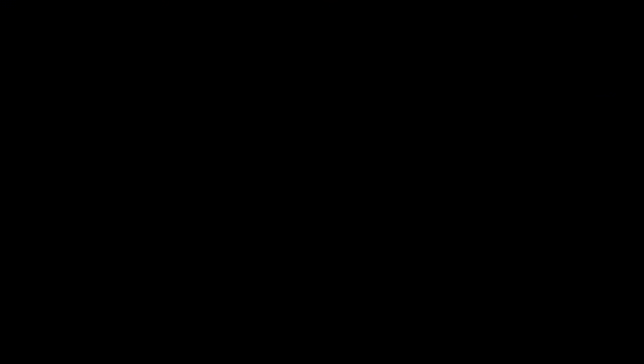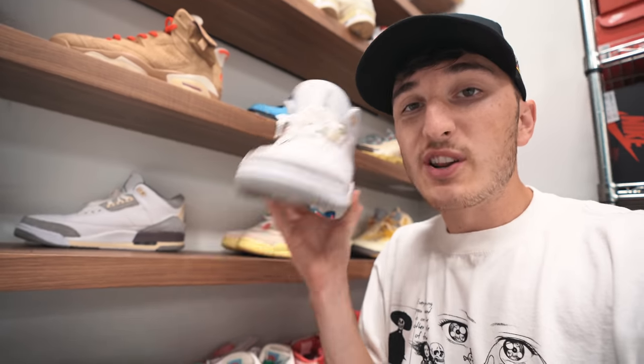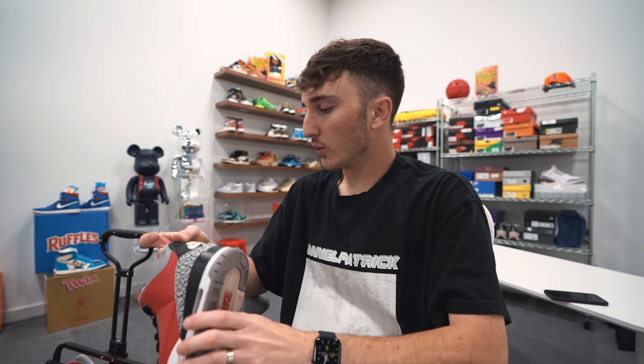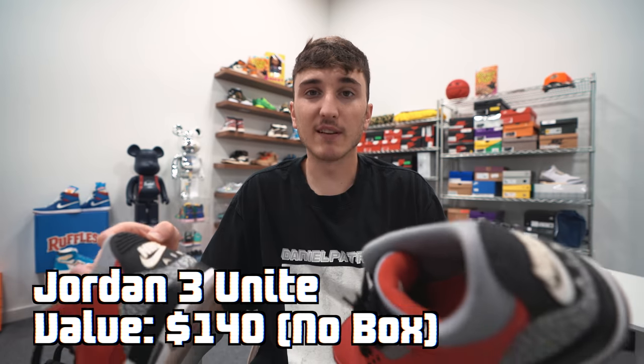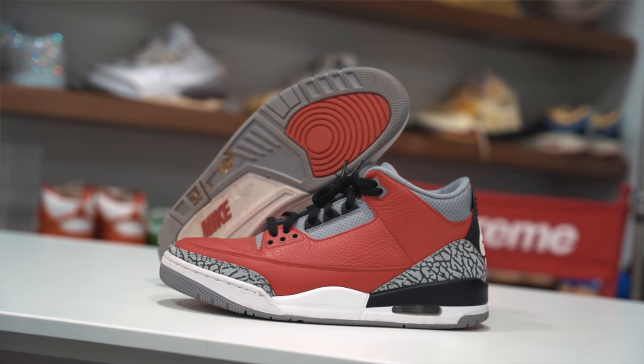We're back with shoes. I've got to remind you about the Amaminere Jordan 3 giveaway going on right now on my Instagram — I just want to give back with a fire pair of kicks. Rules are simple: subscribe to my YouTube, follow my Instagram, and comment on that post tagging two friends. The giveaway ends in a few weeks. Now let's start with the first shoe: the Jordan 3 Unite, at $140 with no box, size 10.5. I'm seeing them used on GOAT for $170, so that's a solid deal — though they do have quite a bit of stench to them.